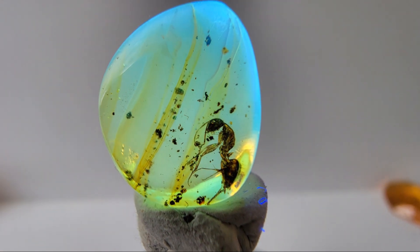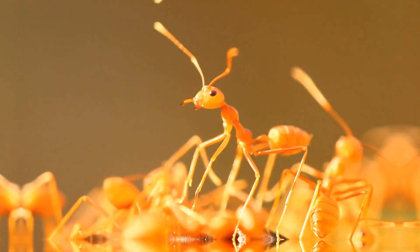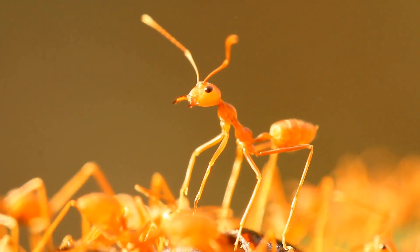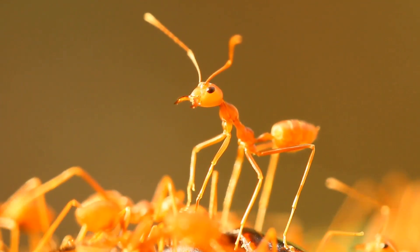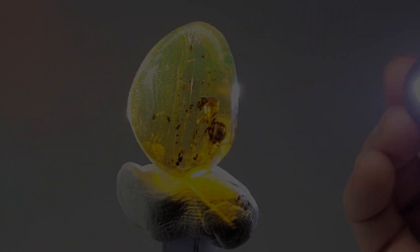Deep within this rare blue amber lies a hidden warrior, frozen in time for over 40 million years. This isn't just any ant — this is a rare female warrior ant, a fierce protector of its colony. Captured forever in blue amber, its vibrant glow is a natural phenomenon caused by the unique properties of the resin.